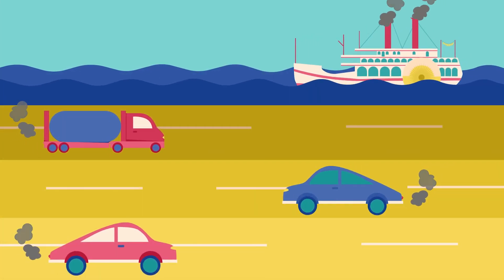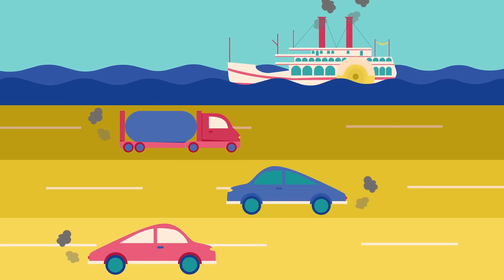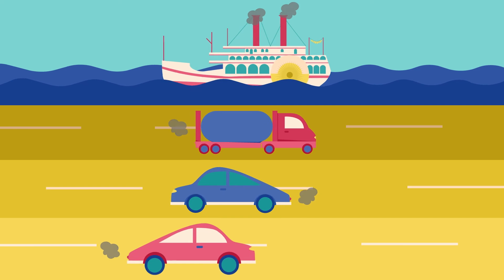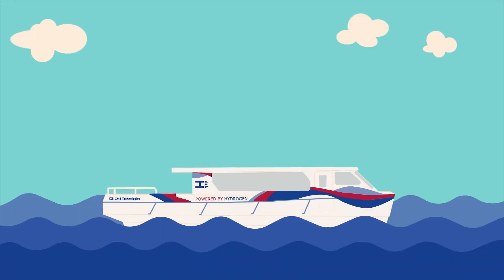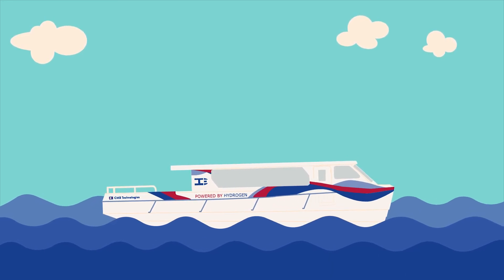The transportation industry is responsible for 27% of all exhaust emissions. The shipping industry is responsible for 2.6%. The growth of worldwide trade could double the shipping's contribution by 2050, unless we invest in the ship of the future.